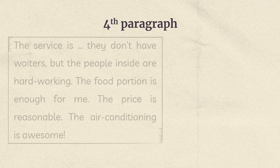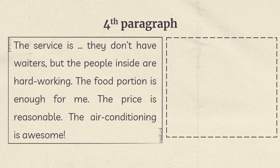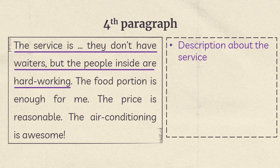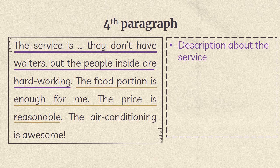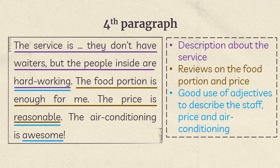Fourth paragraph: 'The service is — they don't have waiters, but the people inside are hard working. The food portion is enough for me. The price is reasonable. The air conditioning is awesome.' This paragraph is the description about the service. These sentences are reviews on the food portion and price. 'Hard working,' 'reasonable,' and 'awesome' are good uses of adjectives to describe the staff, price, and air conditioning.